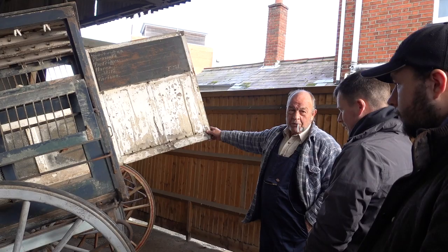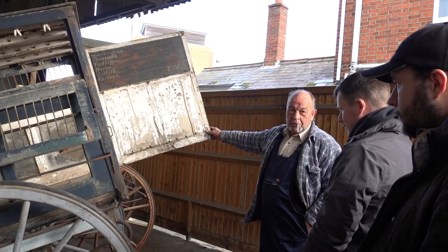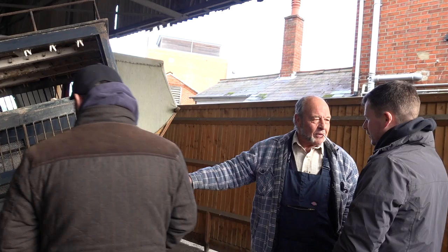I suspect this cart went around the chutes collecting up the game, but as to what happened to it then I have no idea. Maybe one of you can shed some light on it.